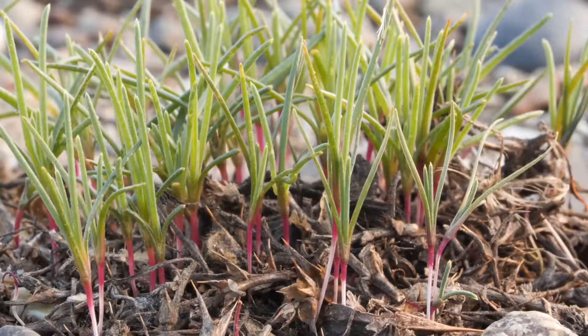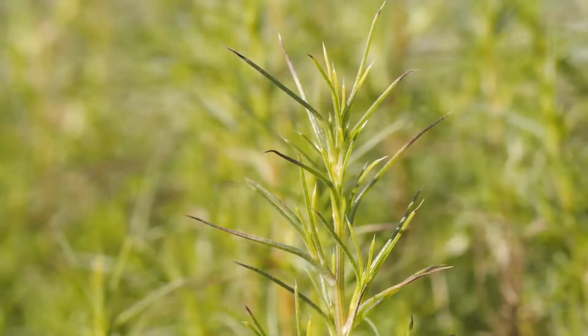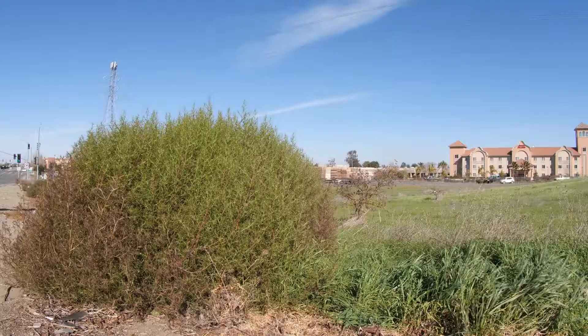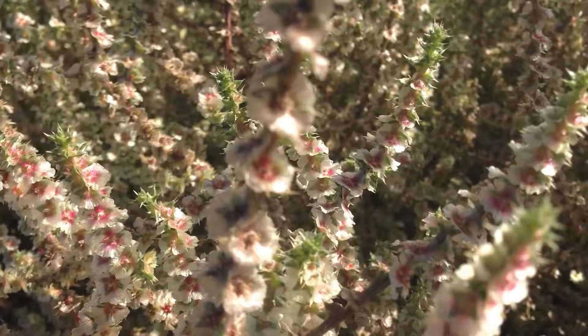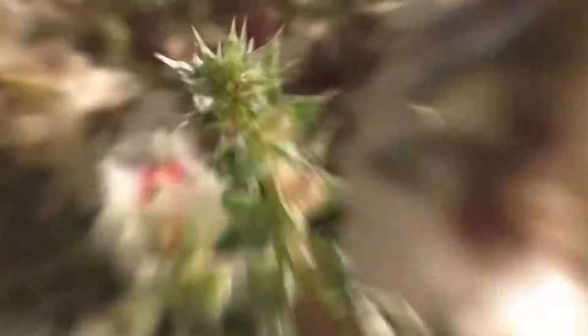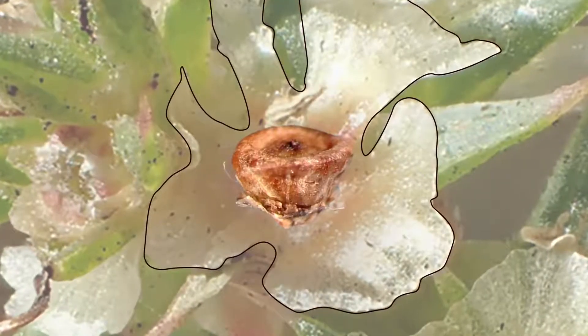Tumbleweeds start out as tiny seedlings. They sprout in late winter. By summer, the plant takes on its round shape. They grow flowers nestled between thorny leaves. Inside each flower, a fruit with a single seed develops.